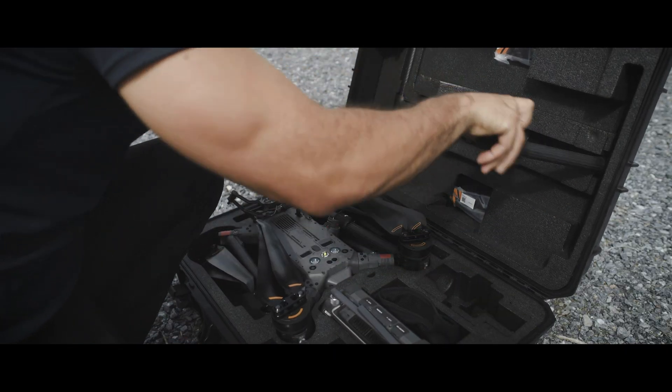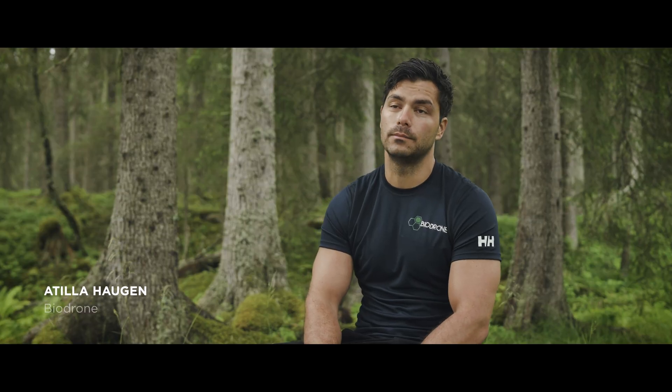My name is Attila Haugen. In 2020, I started using drones in forestry.